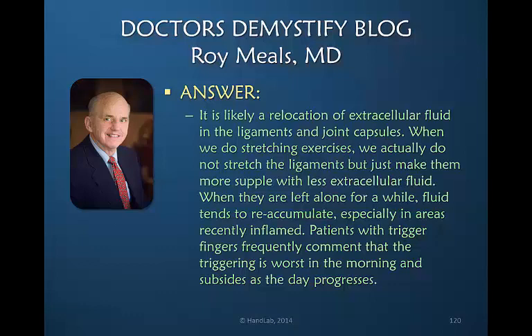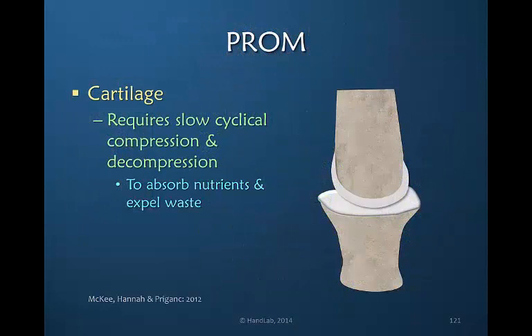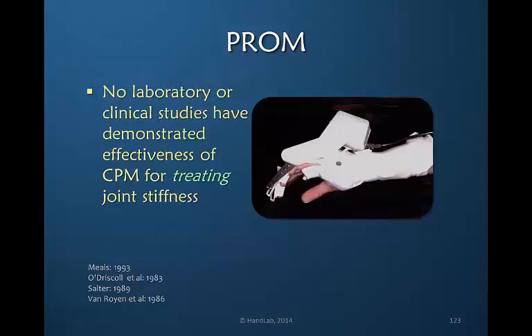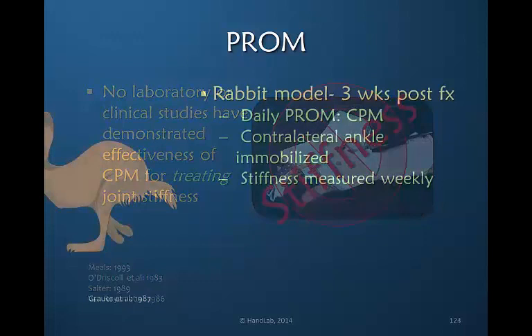Patients with trigger fingers frequently comment that the triggering is worse in the morning and subsides as the day progresses. Cartilage requires slow cyclical compression and decompression — cyclical motion — to facilitate the absorption of nutrients and to expel waste. Passive range of motion does not apply this cyclical motion to facilitate the healing of cartilage. For that reason, CPM is recommended for any injury of the joint, and the appropriate application of continuous passive motion may be prescribed.